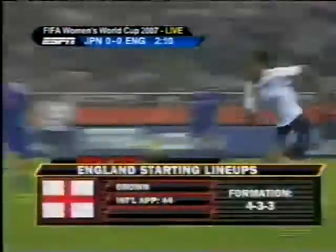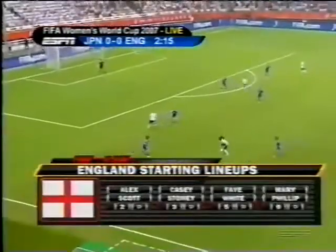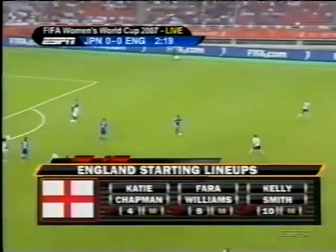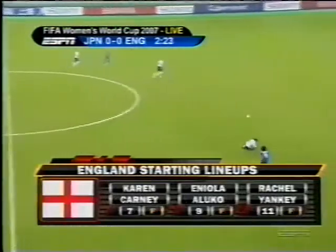Let's have a look at the English starting lineup. I already told you about Rachel Brown in goal. England are going to be in a 4-3-3 alignment, going for pace on the flanks tonight. Yankee, Carney, and Aluko up top have blinding speed. They're going to try to use that speed to break down the cohesiveness of the Japan defense, although a slip at the back could cause problems.